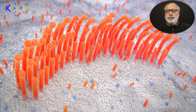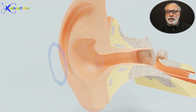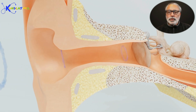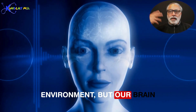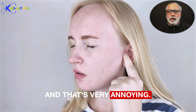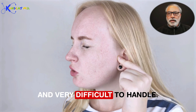Tinnitus is a phantom sound where there is some problem in the hair cells in the inner ear or the auditory cortex. There is no stimulus or sound from the external or internal environment, but our brain is creating these sounds, and that's very annoying — a constant 24-hour condition that is very difficult to handle.